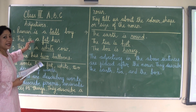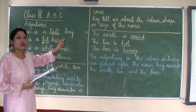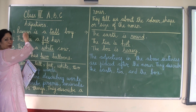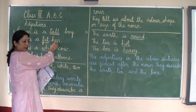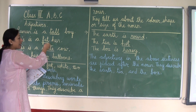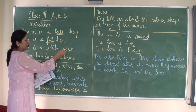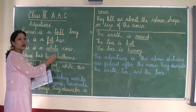Now let's read the sentences on the board. Raman is a tall boy. The word tall tells us something more about Raman — what kind of boy he is. This is a fat hen. The word fat tells us something more about the hen. This is a white cow. The word white tells us about the color of the cow.